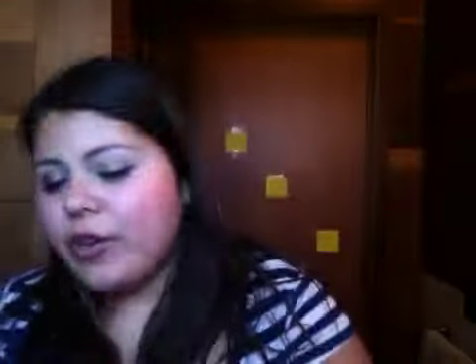So what I like to use for my face — if you've seen my videos before — I use this mineral powder from Sephora. I tend to go towards more powders and just a simple concealer. I have the Sephora concealer, and that's it. That's all I put on my face.